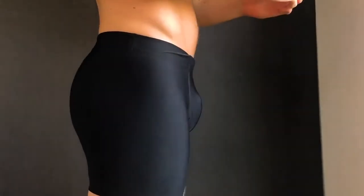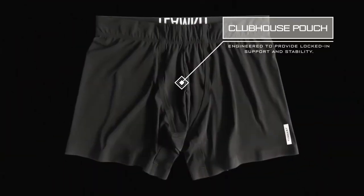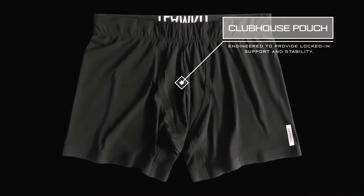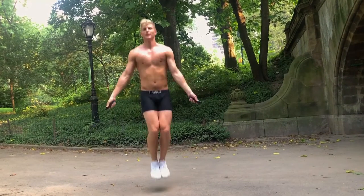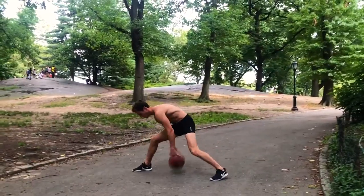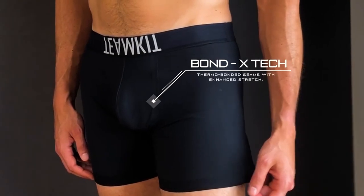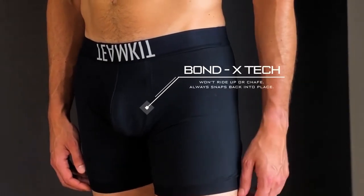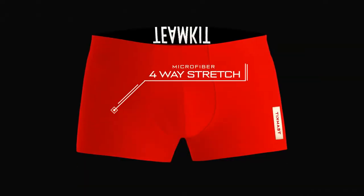Understanding that men need extra support to keep things comfortable, Team Kit created the patent-published Clubhouse Pouch. This no-bounce, ergonomic, 3D pouch is fused to the garment without stitching and keeps everything in place and close to the body. Experience game-changing support via our super-smooth, thread-free, thermobonded seams, all wrapped up in silky smooth microfiber nylon stretch jersey with amazing four-way stretch modulus.